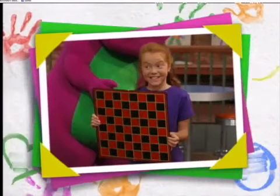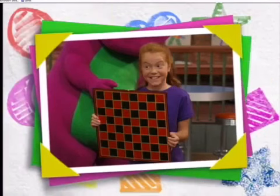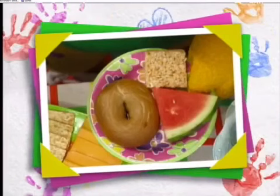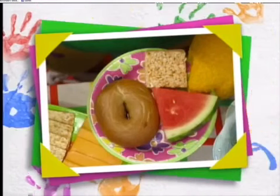Some of our favorite games use square shapes, like checkers and hopscotch. And some of our favorite foods come in squares, circles, or triangles.